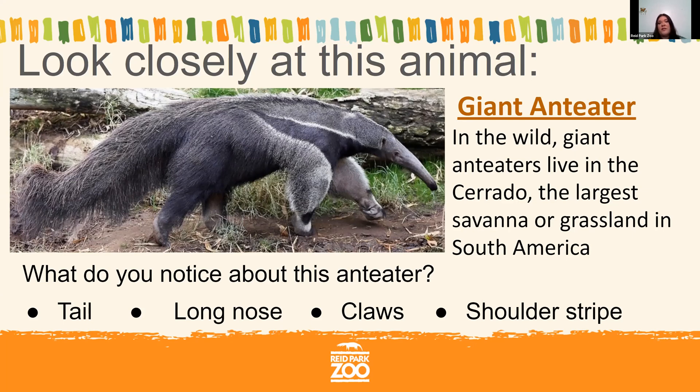Because their claws are so important for both protection and food, they need to keep them really sharp. You'll see anteaters walk on their knuckles to keep those claws nice and sharp and ready for when they need them. Another thing I love to talk about with giant anteaters is that shoulder stripe. It's really important especially when anteaters are babies. A baby anteater is called a pup, and the pup rides around on its mother's back piggyback style. When riding on the mom's back, the pup's shoulder stripe lines up with the mother's, helping them camouflage and making it hard for predators to tell there's a baby on top.